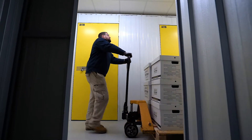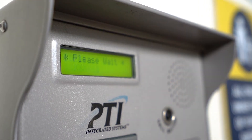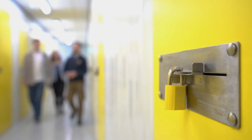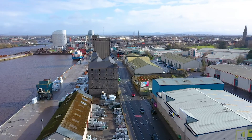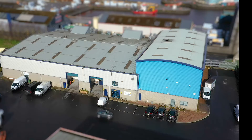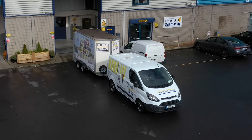All workers are given their own code to access the facility, and this can be tracked. 24-hour access is available. The units are safe and secure and individually alarmed for your peace of mind. We have 24-hour CCTV and are the only self-storage facility in Ireland with the ISO quality standard.